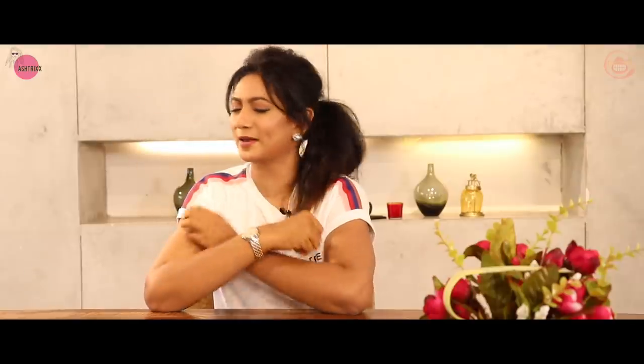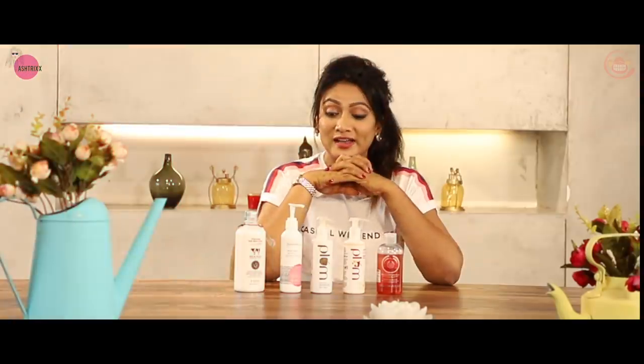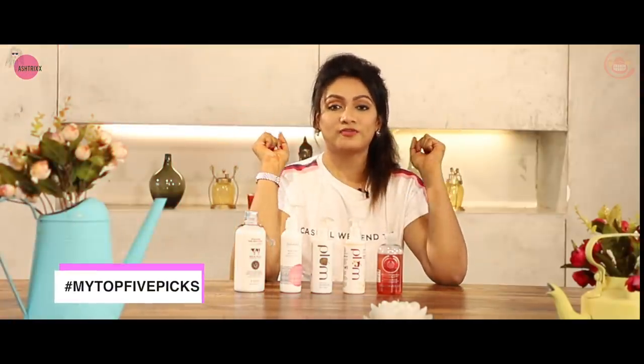So guys, don't worry. This is not a foodie episode. We have the Culinary Lounge here, but we have a regular episode, and that is my Top 5 Favourite Body Washes. In one episode I will show you body washes. So on popular demand, this episode is for you guys. These are my Top 5 Picks.